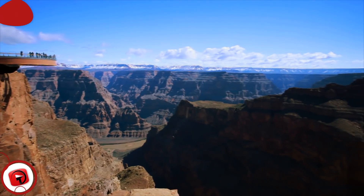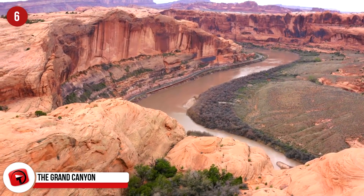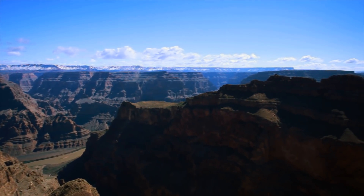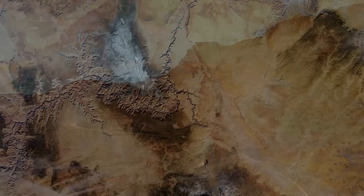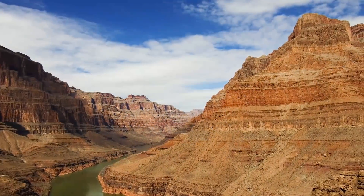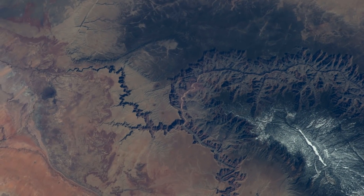The Grand Canyon: Measuring some 277 miles long, 18 miles wide in some places, and about a mile deep, the famous national park in Arizona more than lives up to its name. The South Rim attracts the most visitors, with features like the Bright Angel Trail and the Desert Watchtower. The North Rim is more secluded, attracting hardcore hikers and backpackers. NASA photos show not only the canyon itself, but also man-made and natural features like Lake Mead and the Colorado Plateau — spectacular enough that even astronauts aboard the ISS can't take a bad photo.